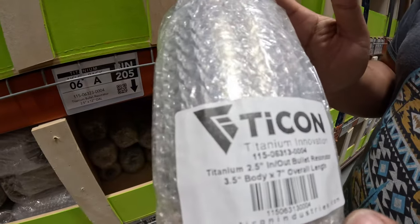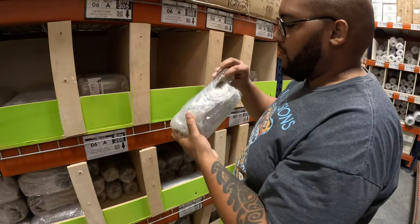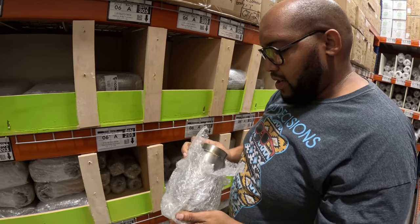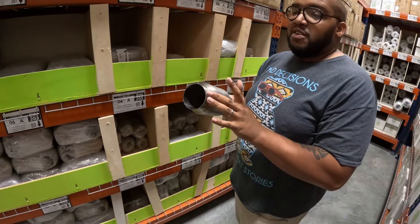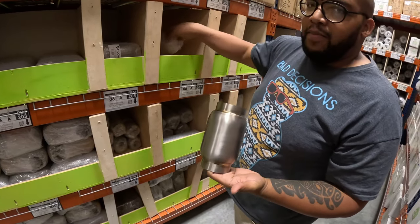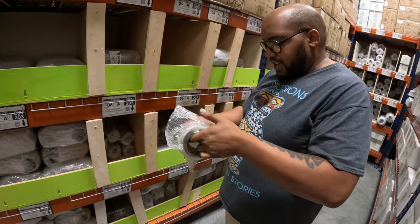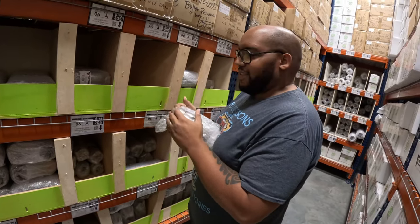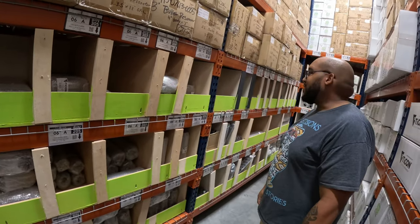For my Porsche guys and supercar guys that have no space — I have my little babies: a two-and-a-half inch by seven-inch bullet resonator. I think I have one here that's open. This is a perfect little resonator — perfect sizing for anywhere you need one. I've yet to try one of these on my own projects, but someone's trying to talk me into doing something crazy with one, and it's working. We might be back here in the next couple weeks doing a video of something really crazy.